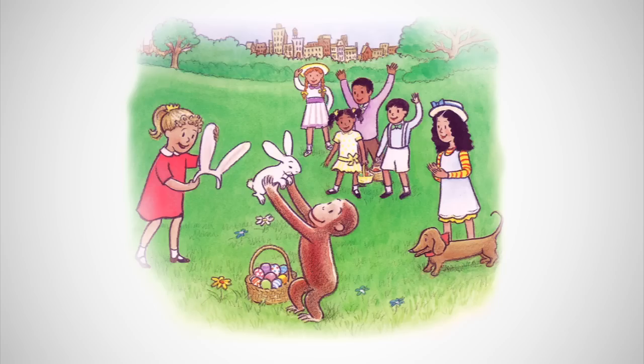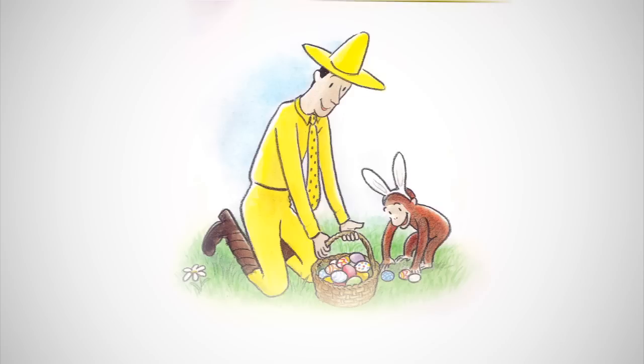Hey, that monkey found the Easter bunny, said a girl. Hurrah, cried a boy. Everyone congratulated George. Now that the Easter bunny is safe and sound, George, said the man with the yellow hat, can you hide all of the eggs you gathered so the children can find them?